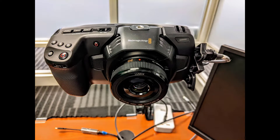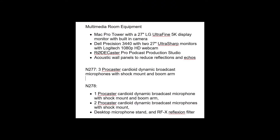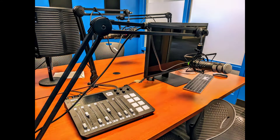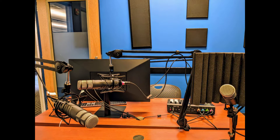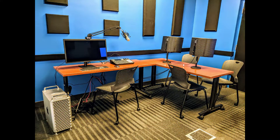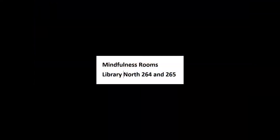Now we'll take a look at our multimedia rooms — very nice equipment here. We even have two mindfulness rooms if you'd like to get some peace and quiet.